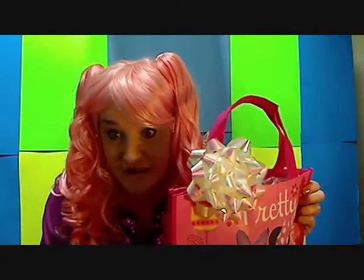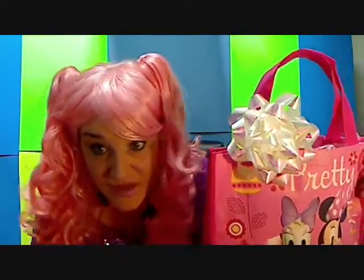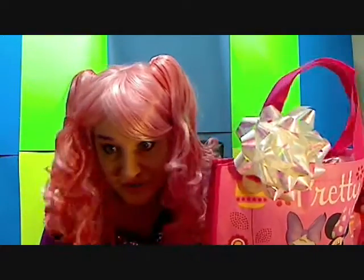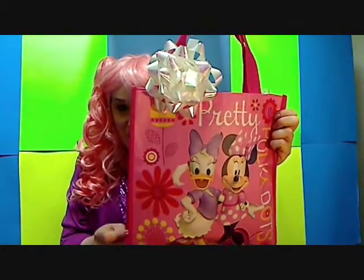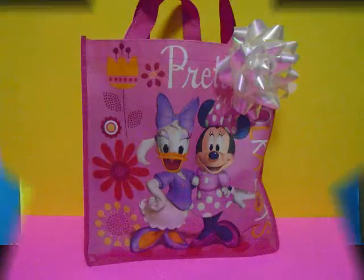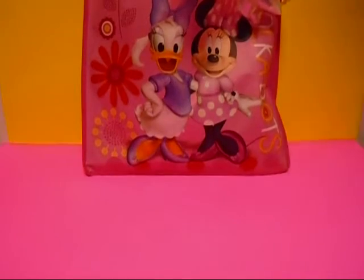Hi kids! Today we have Minnie Mouse, Daisy Duck, and Mickey Mouse Clubhouse — all kinds of fun Disney stuff. We have a giant grab bag surprise bag full of toys. Come with me and open them up — let's see what's in there. Come on, what kind of surprise toys do we have today?